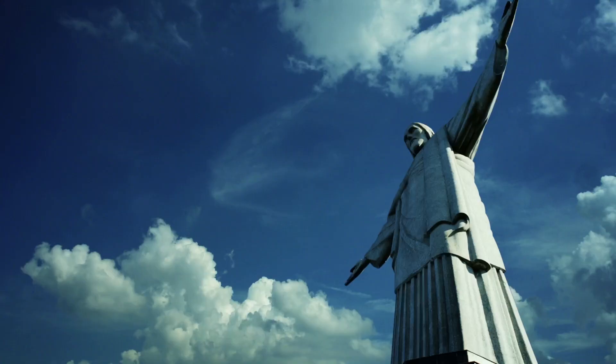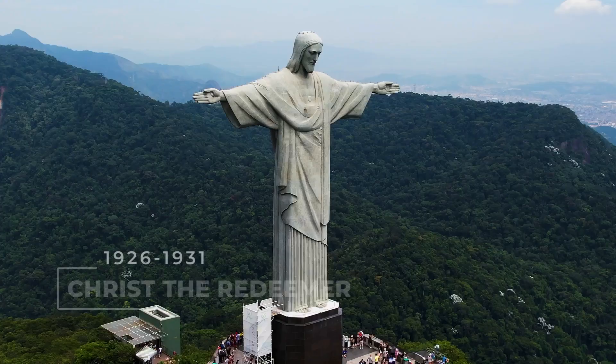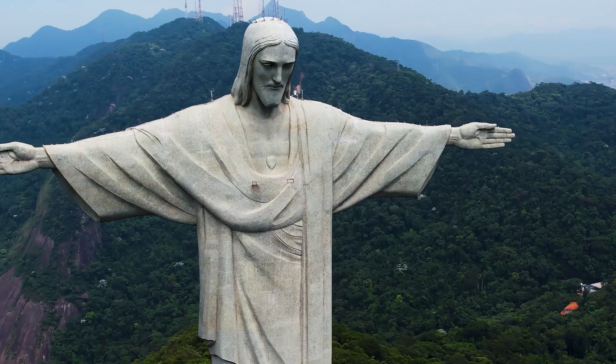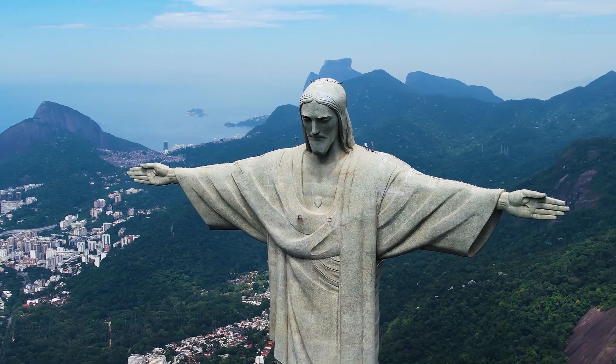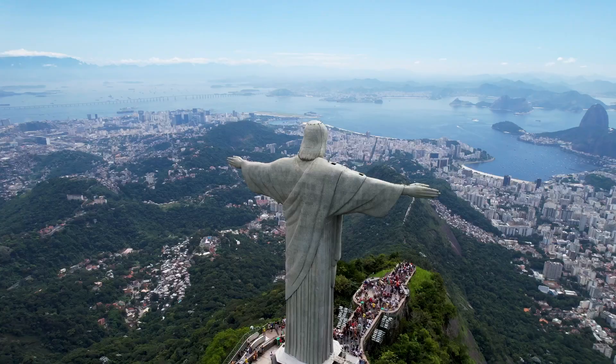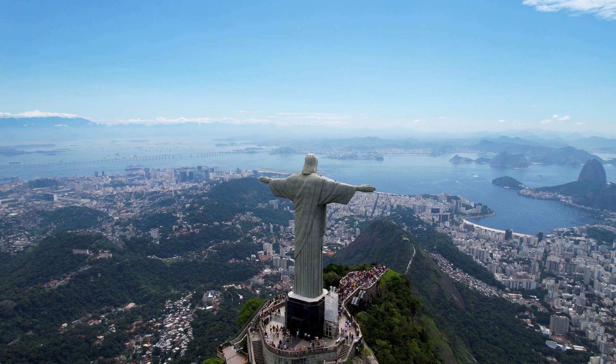Christ the Redeemer is the biggest and most famous Art Deco-style sculpture in the world. It was developed over five years from 1926 to 1931, which was the opening year of the monument. The statue is 30 meters tall, not including the 8-meter pedestal, and its arms stretch 28 meters wide. It's located at the peak of Corcovado Mountain and is a symbol of Christianity across the world, and a cultural icon of both Rio de Janeiro and Brazil.